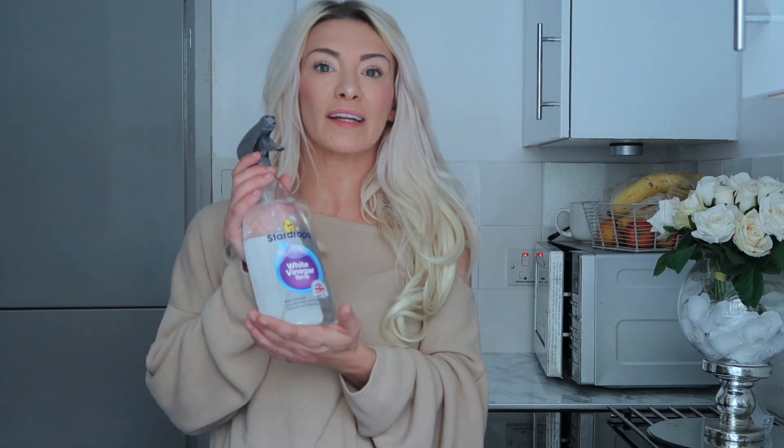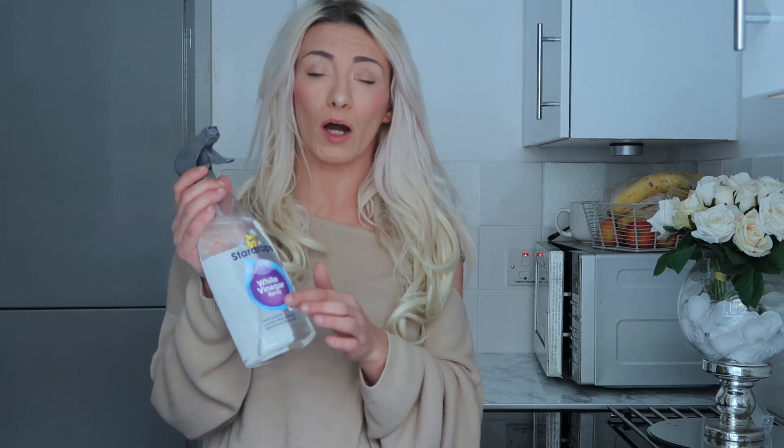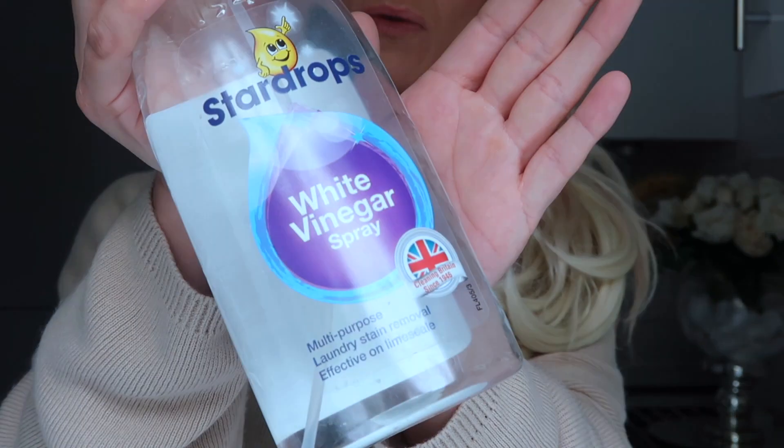The first thing I want to talk about is the white vinegar spray. You can get this in Home Bargains, B&M, Wilko's — quite a few places. It's only about 89p to a pound. This is like miracle stuff and it's also really safe for you — it's not a toxic cleaner, it's not got loads of chemicals in it. It's just white vinegar spray. Let me show you closer what it is before I start talking about it.